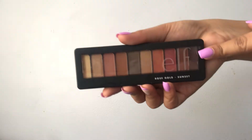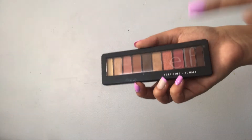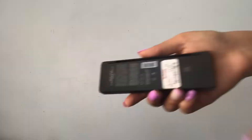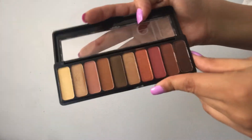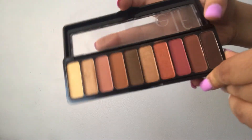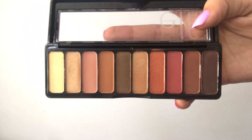Now I have a section of random palettes where I don't have duplicates of the same brand. The first is the Elf Rose Gold Sunset palette — I got this at TJ Maxx for $4. This is another one of my favorite palettes. It's just a very everyday neutral palette and I love it so much.